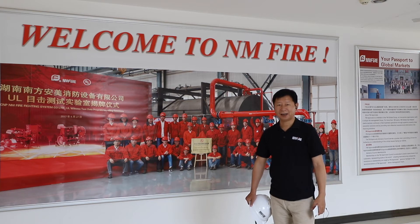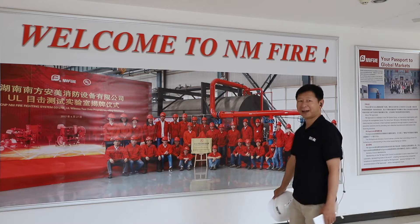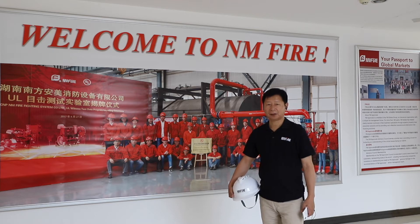Good morning everybody. Welcome to MFI. I'm with you, the generosity of MFI. Today I will take some time to bring everybody to see the MFI factory and let you know more about this campaign.